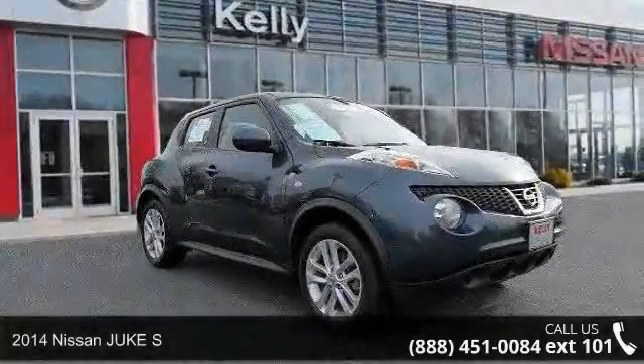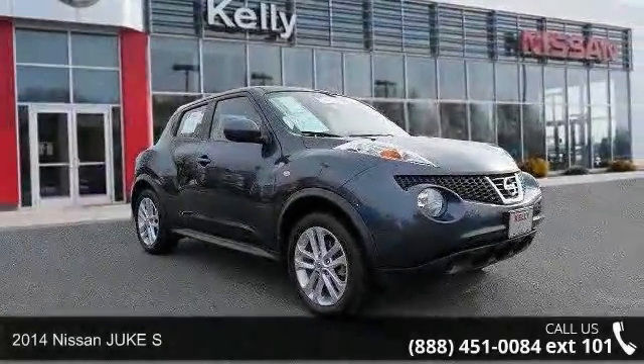Step into the 2014 Nissan Juke S. This may be the set of wheels you've been looking for.